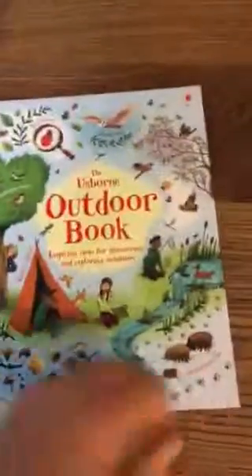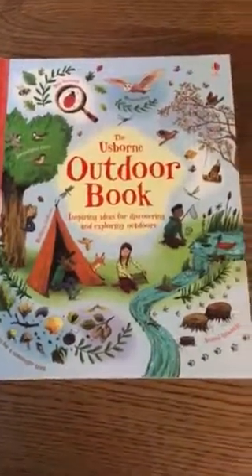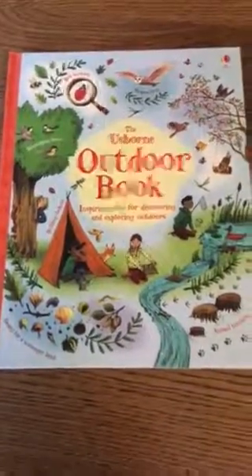You can get your own copy by ordering from my website, www.brittanythebooklady.com. Please let me know if you have any questions — happy reading!